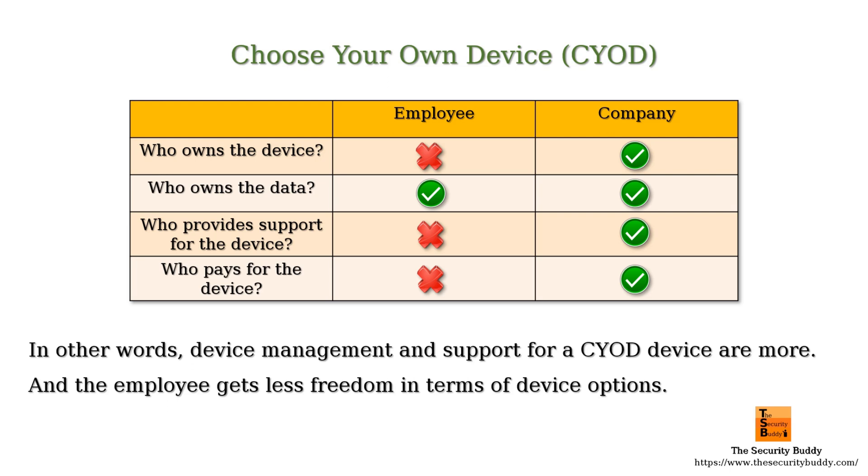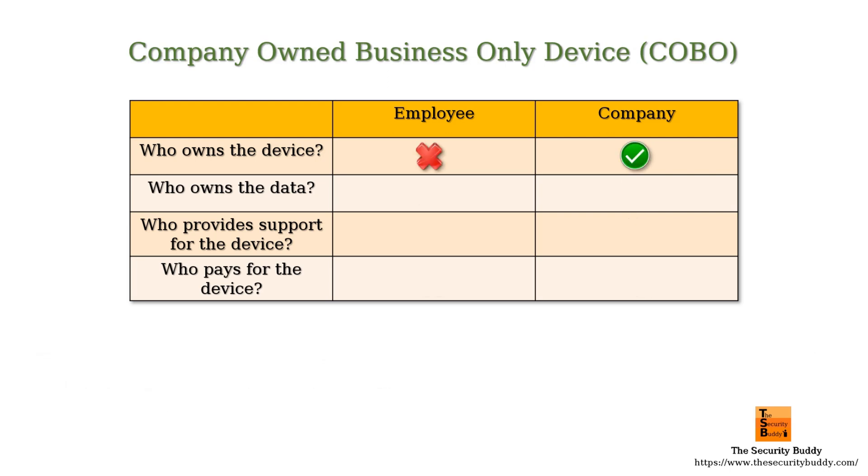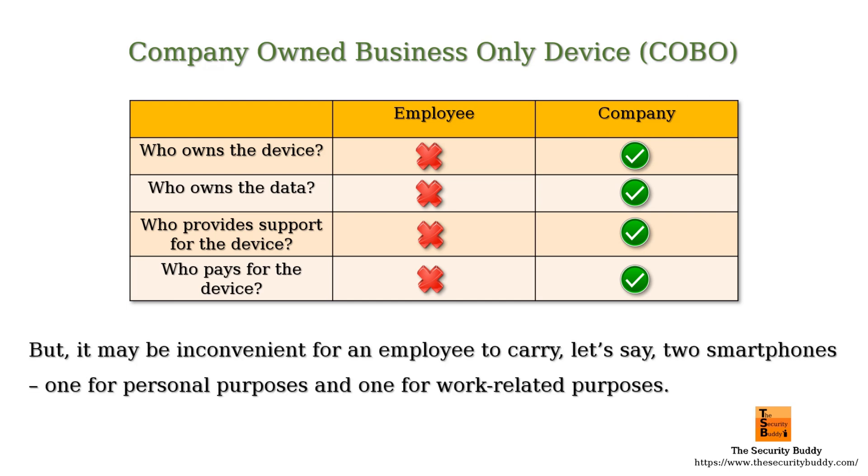In the COBO strategy, the company owns the device, the company owns the data on the device, the company provides support for the device, the company pays for bills associated with the device, and the device can be used for work-related purposes only. The employee cannot use the device for personal purposes. But it may be inconvenient for an employee to carry two smartphones — one for personal purposes and one for work-related purposes. So many companies follow the COPE strategy.